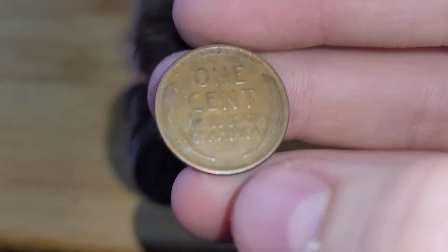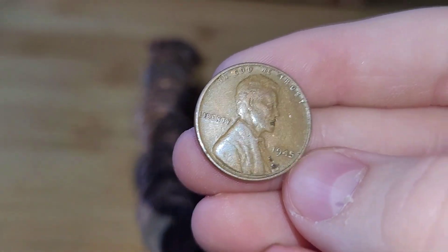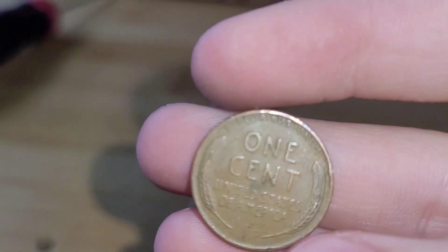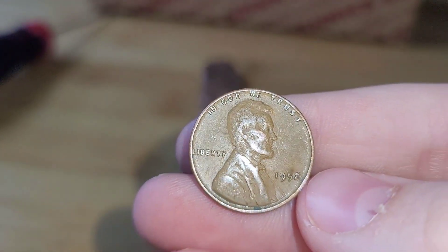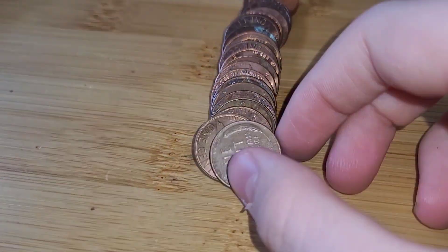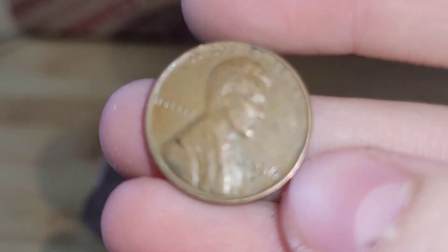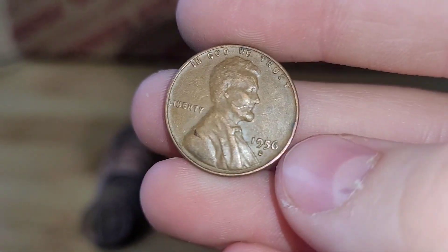Roll 11 and we have another wheat penny. This wheat penny is from 1945. Roll 12 and we have a wheat penny. This wheat penny is from 1952. Roll 13 and we have yet another wheat penny. This wheat penny is from 1956 Denver.